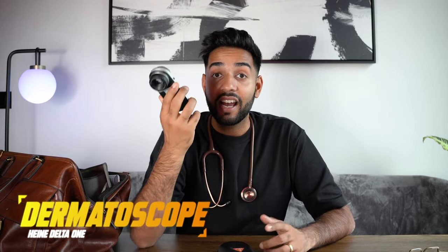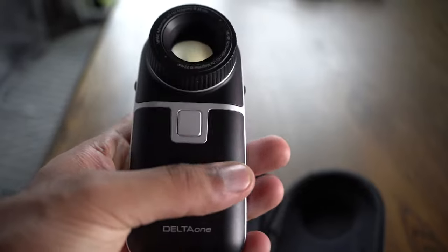This is my dermatoscope — the Heine Delta One. A dermatoscope is a device doctors use to look at skin lesions; dermatologists and GPs into dermatology use this. If something is maybe cancerous, you can have a look and get more information about it. It's by Heine, who are friends of the channel and make really good quality kit. What makes this different to other ones is that it literally fits in your pocket, so it can go everywhere with you. It switches from polarized to non-polarized light and has Heine's LED HQ, making everything super clear and super bright.